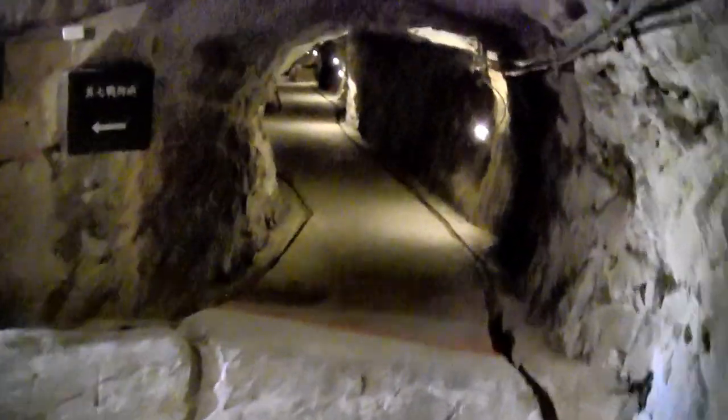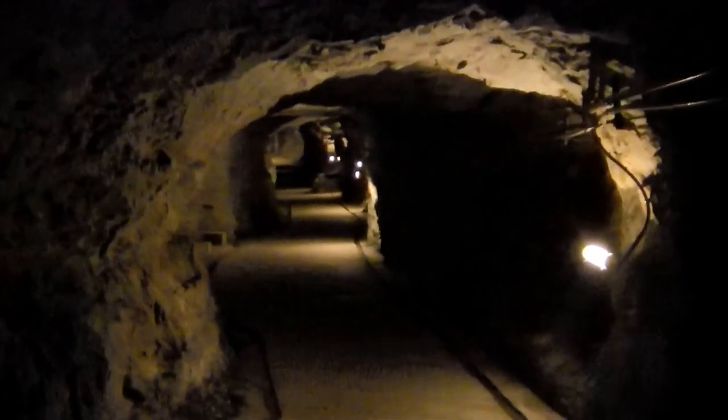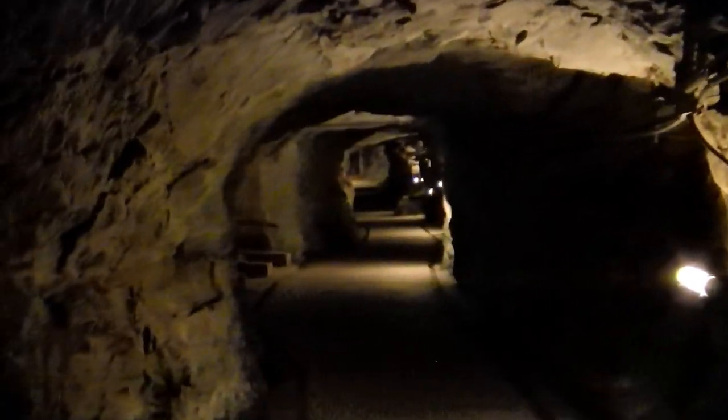In the clip I did on Zai San tunnels, I mentioned that even if you were claustrophobic you would be fine in those tunnels due to the sheer size. They're just so huge, which is not the case with the Denggong tunnels — they're much narrower.